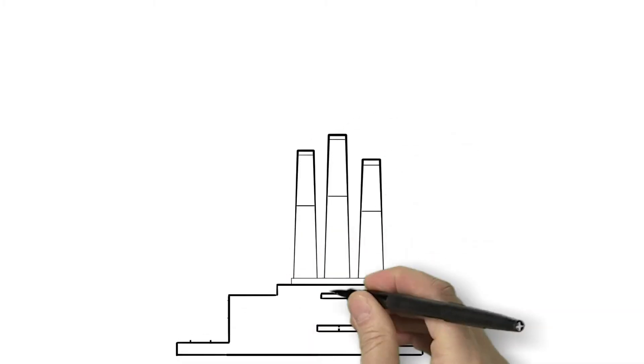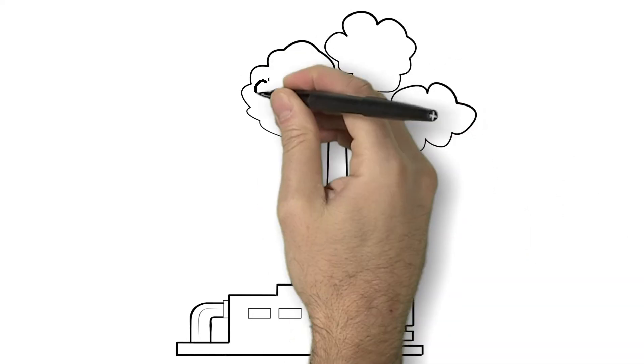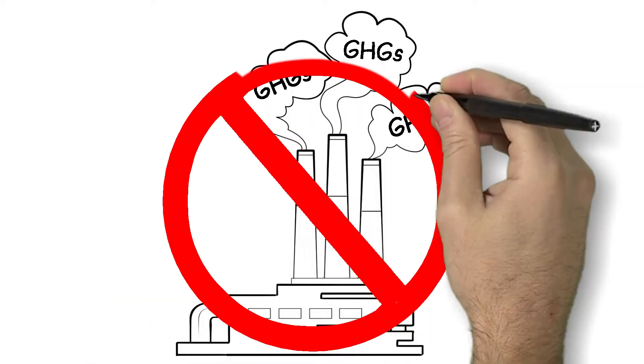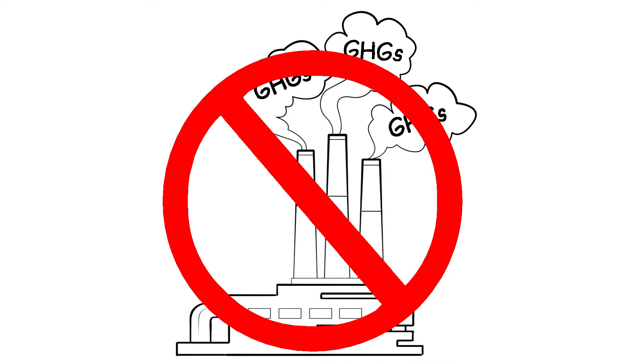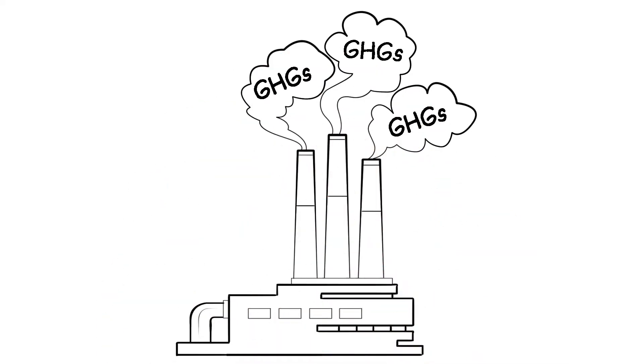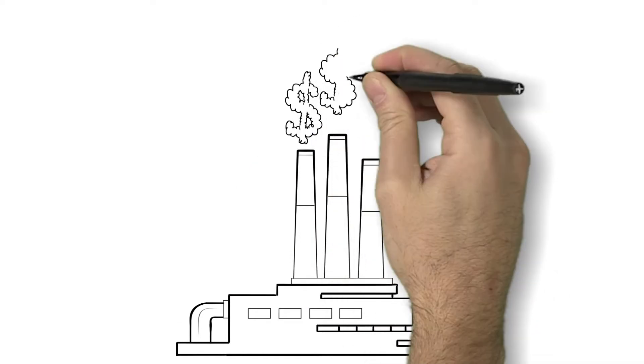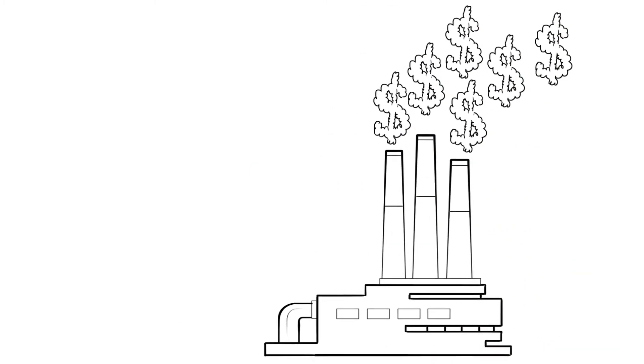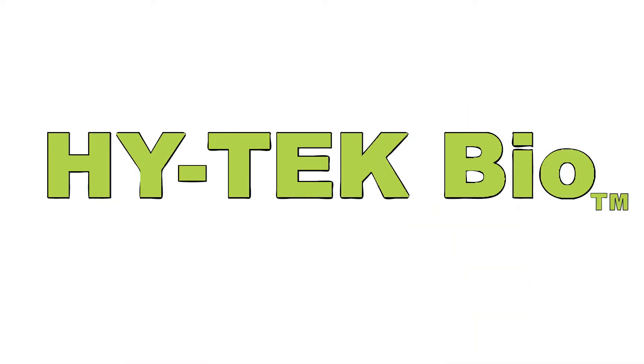There's a lot of talk right now about reducing greenhouse gas emissions — GHGs. Many people argue that we should shut down coal plants altogether. But what if there was a better way? What if pollution was a valuable commodity that could be used to make essential products? Introducing High Tech Bio.